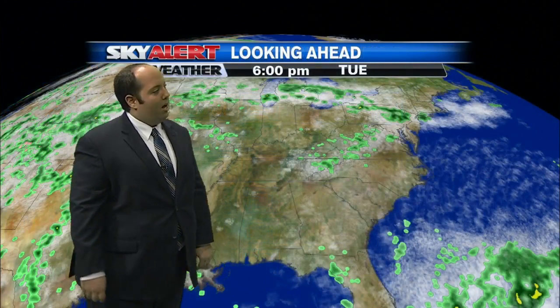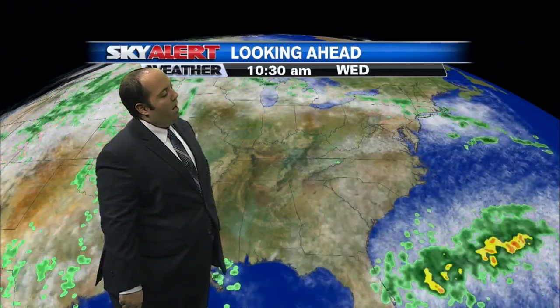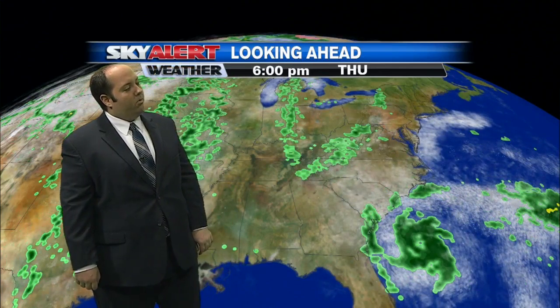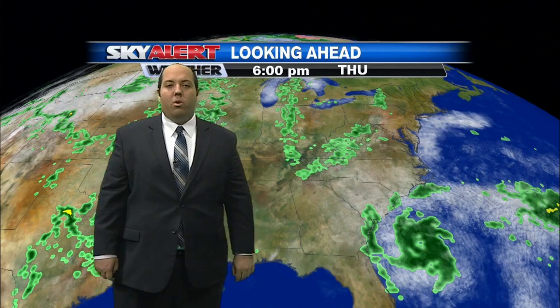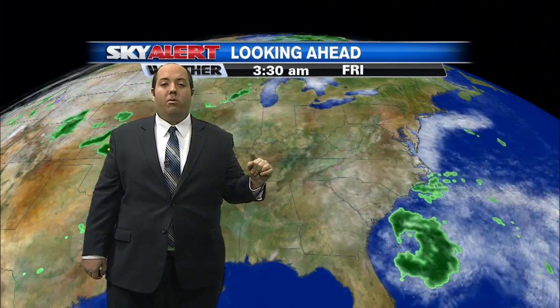It's pretty much a copy-and-paste forecast for tomorrow. You'll see a few of those isolated storms pop up in the afternoon, but you'll also see that area of low pressure organizing down in the Atlantic — that could turn into Tropical Storm Anna as we go into Thursday. Also notice here in eastern Kentucky, more of those afternoon storms.